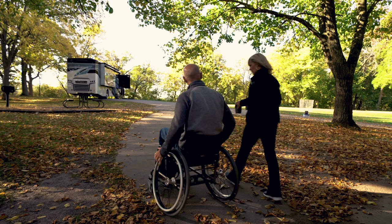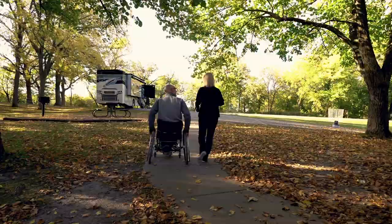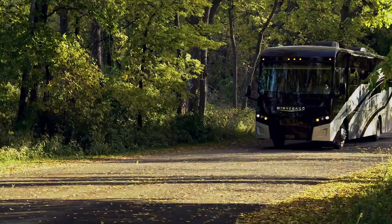Hi, my name is Jennifer Butters. I'm the director of sales for Winnebago Specialty Vehicles. Today I'd like to introduce you to the all-new Inspire Accessibility Enhanced Motorhome.